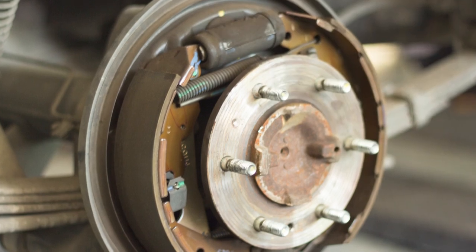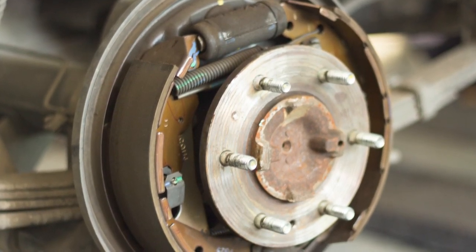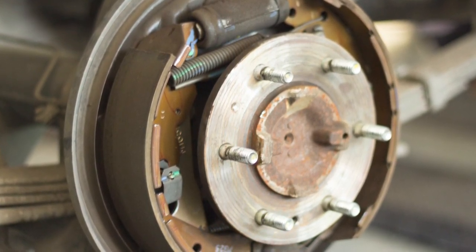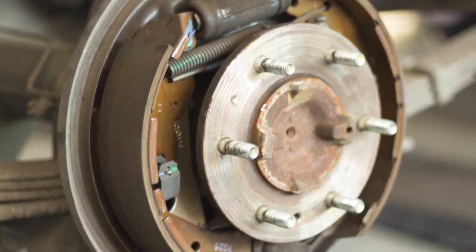So what makes drum brakes wear out? Naturally, the brake shoes can wear out, and the drums as well. All brake drums have a wear limit for the inner diameter. In many cases, the drums can be resurfaced on a brake lathe. However, if they're outside of their wear limit, they need to be replaced.